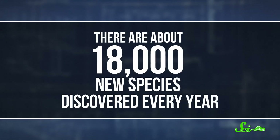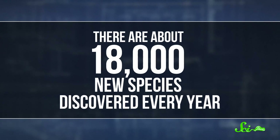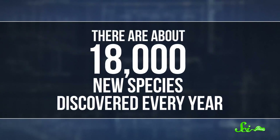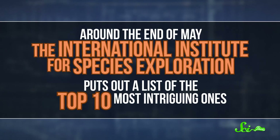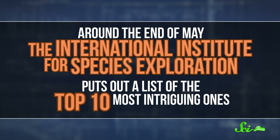Around this time every year, we get to tell you about some of the weirdest, coolest creatures discovered in the past 365 days. There are about 18,000 new species discovered every year, and around the end of May, the International Institute for Species Exploration puts out a list of the top 10 most intriguing ones. This year, we wanted to highlight six of the species on that list, including an amazingly leaf-like katydid, a curiously bloody tomato, and even a swimming centipede. So let's dig in.